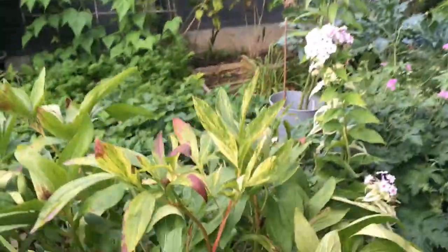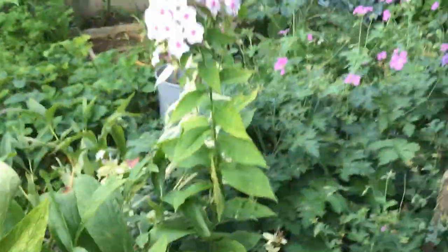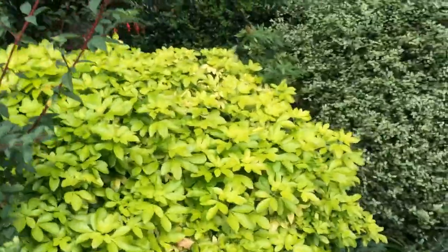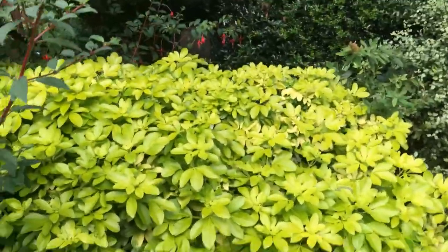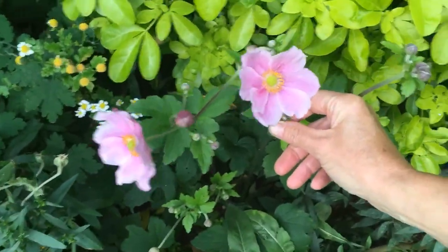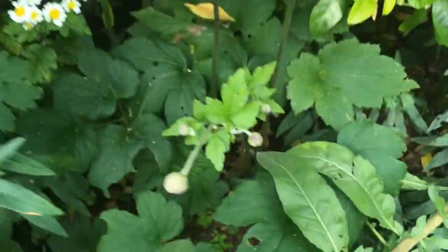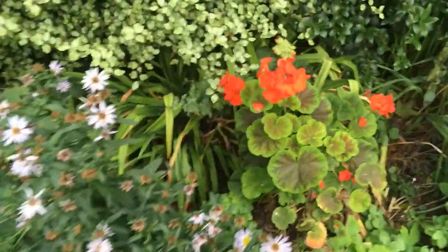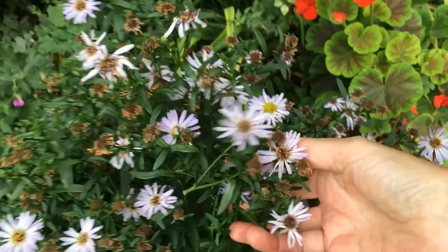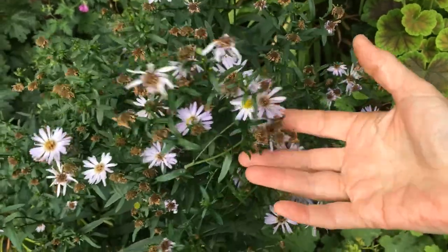This flowering over here is phlox - again it just comes up every year and flowers in the garden. Coming around here, this one is a Japanese anemone. We don't have massive luck with these - some people have large groups of them but we just tend to get one or two flowers on ours. This is Michaelmas daisy here and they grow a lot, so you have to keep them under control. They do spread, so if you only want a clump you're going to have to get rid of some of it.